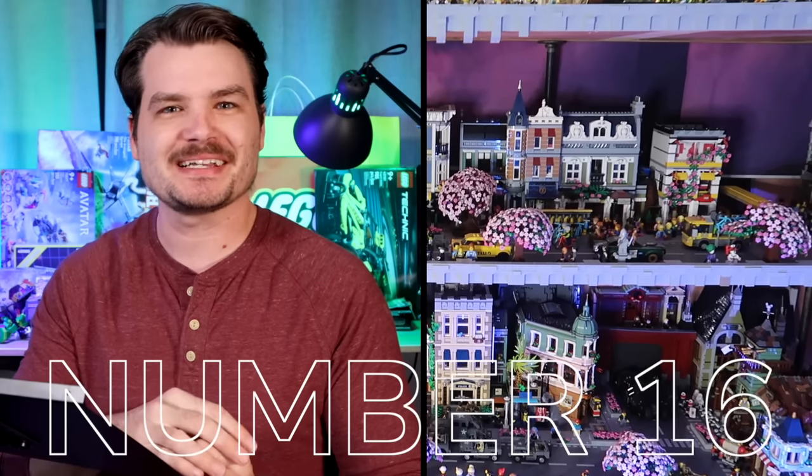For those few of you who don't know who I am, I'm Josh from Josh Build Stuff. And it's just an honor to be nominated as Modular of the Year. It's number 16: Cafe Corner.